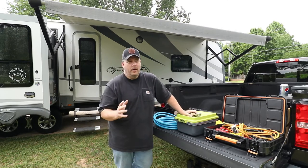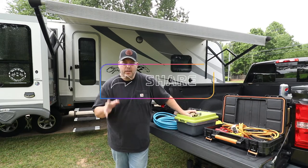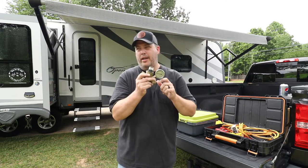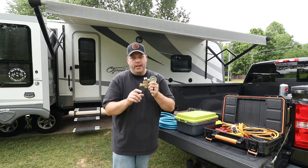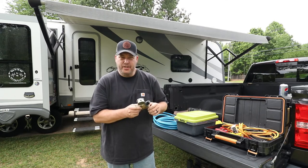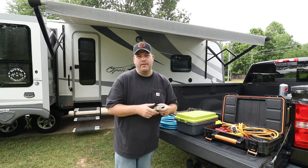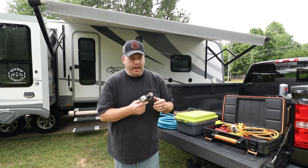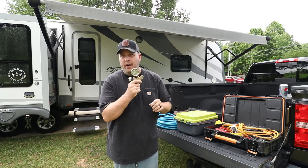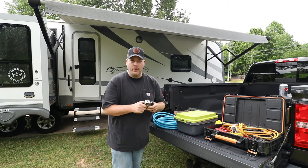So we'll start with the water. When you hook up to the park water at your RV park, you always, always, always want to have a pressure regulator. Now you'll see a different kind — just a round brass regulator in the stores — and those are okay if that's all you've got, but those are more of a flow restrictor and not an actual pressure regulator. These adjustable regulators are not much more expensive and you can actually adjust the pressure of the water going into your rig.